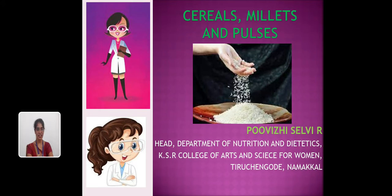Hi everyone, I am Ms. Poovili Salvi, Head of the Department of Nutrition and Dietetics. What we learned in this chapter covers the characteristics, composition, importance, evaluation, and nutritional value of cereals, millets, and pulses.